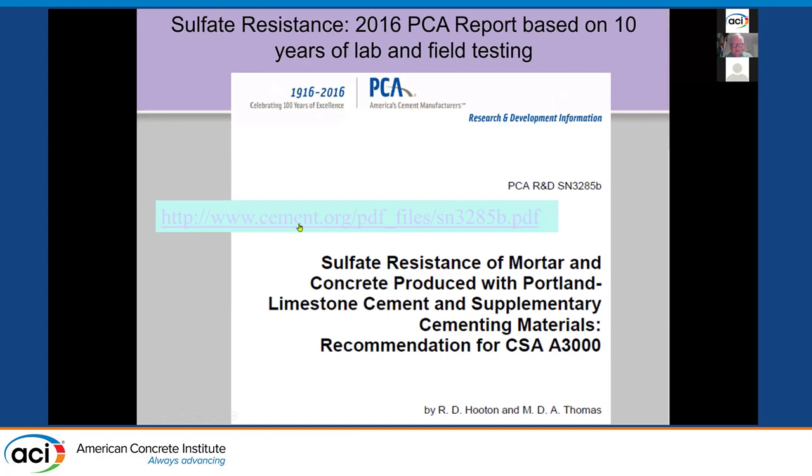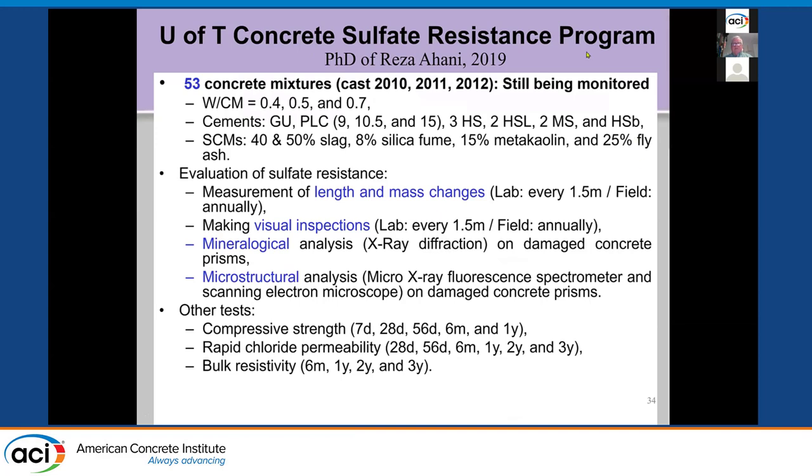We wrote a report for PCA in 2016 — available free at cement.org. My PhD student Reza Ahani and Mike Thomas's PhD student Ashley Hossack worked on this. At Toronto, we cast 53 different concrete mixtures from 2010–2012. We have a big underground research site with concrete in labs at 5°C (40°F). We had three water-to-cement ratios, different amounts of limestone, Type 5 cements, moderate-sulfate equivalents, and blended high-sulfate equivalents. We looked at 50% slag, fly ash, silica fume, and metakaolin. We monitored length, mass, and visual inspections, did X-ray diffraction for mineralogical studies and microscopy.